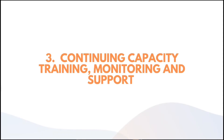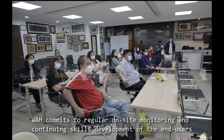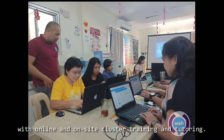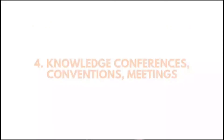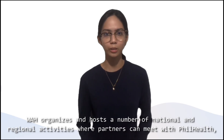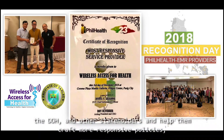Number 3, Continuing Capacity Training, Monitoring, and Support. WAH commits to regular on-site monitoring and continuing skills development of end users, with online and on-site cluster training and tutoring. Number 4, Knowledge Conferences, Conventions, and Meetings. WAH organizes and hosts a number of national and regional activities where partners can meet with PhilHealth, the DOH, and other stakeholders to help craft more responsive policies.